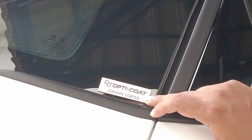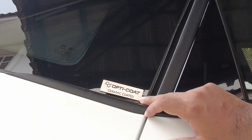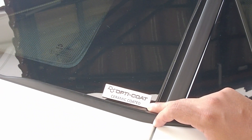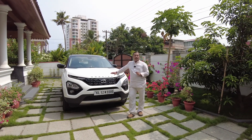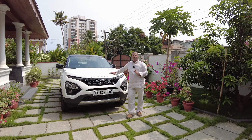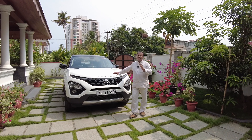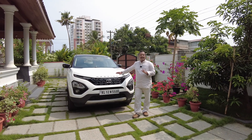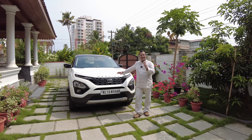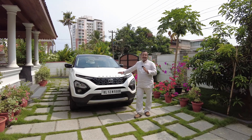I got my car ceramic coated with OptiCoat, which is silicon carbide based. There is yet another competitor to ceramic coating — graphene coating — and they claim theirs is a superior product. So before considering any of these products, I would recommend that you do a proper study and only then get your paint protection done for your car.